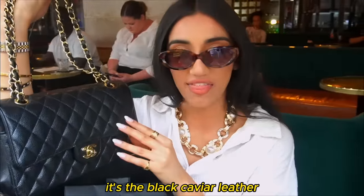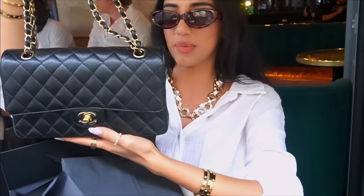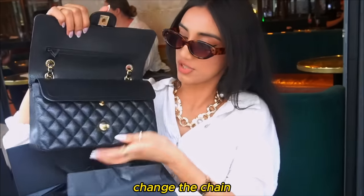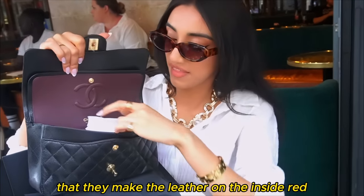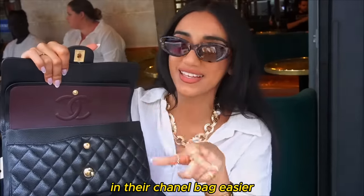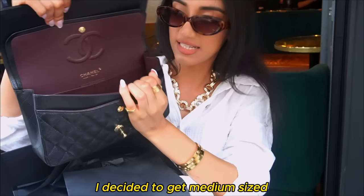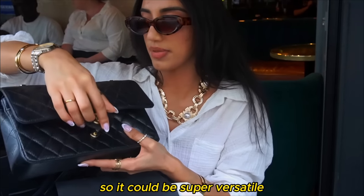This is my first Chanel bag — it's the black caviar leather double flap classic bag with gold hardware. This is my dream bag. There's a pocket at the back, and you can open it up and change the strap to make it longer. The store associate actually told me they make the leather on the inside red to make sure that women can find their belongings in their Chanel bag more easily. There's a tissue inside and I decided to get the medium size because I'm always carrying vlogging equipment, so it can be super versatile.